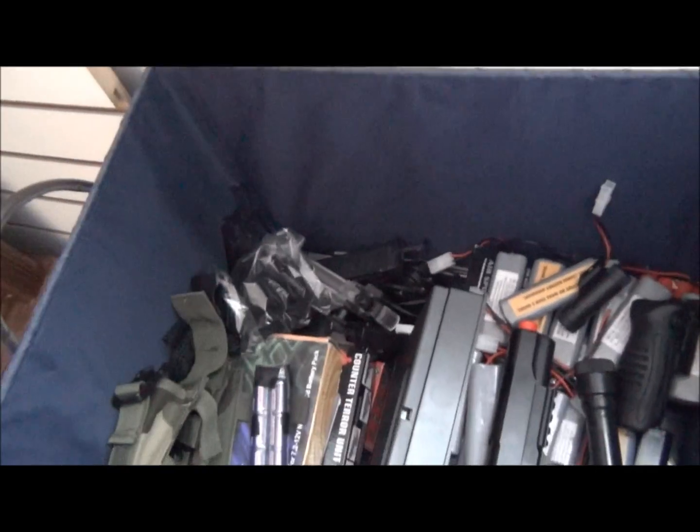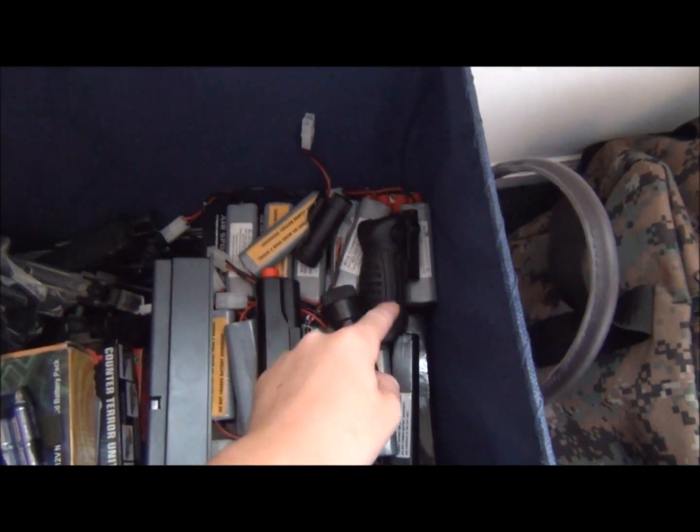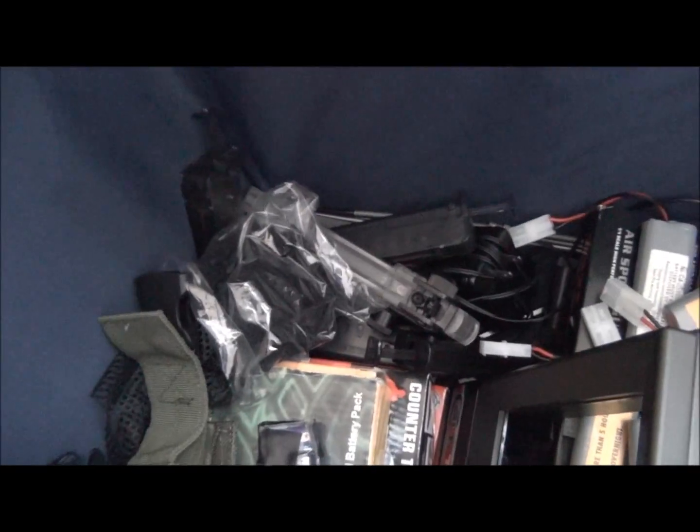First we just got this box over here which has miscellaneous stuff — a broken gun, flashlight, vertical grip, lots of batteries, a Kapali speed loader.